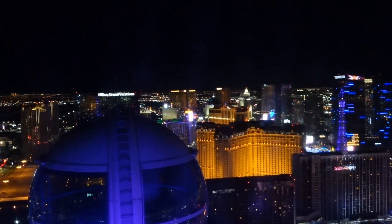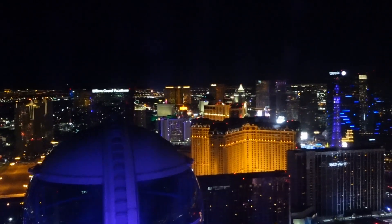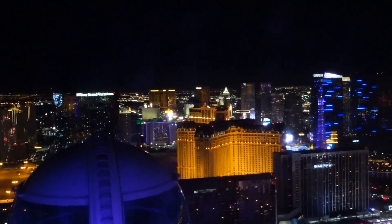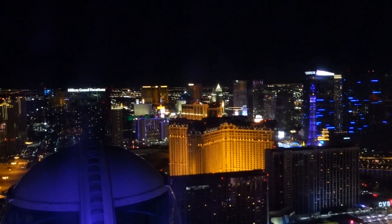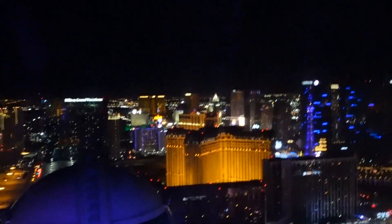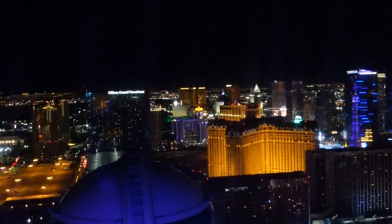Looking south on the strip you can see the Luxor light, Mandalay Bay, MGM Grand, Paris, and all those other casinos out that way — New York New York Casino also. Right now we are working our way back down; our ride is past the halfway point. Working our way down — there's Cosmo Island to the left over there. This is always a fun ride.